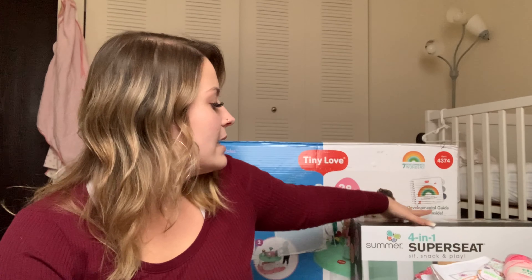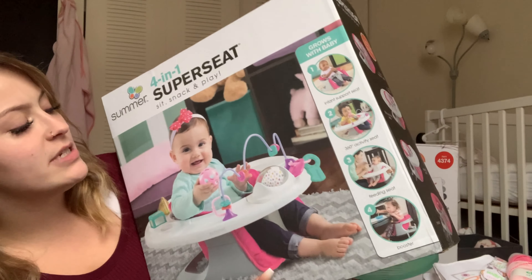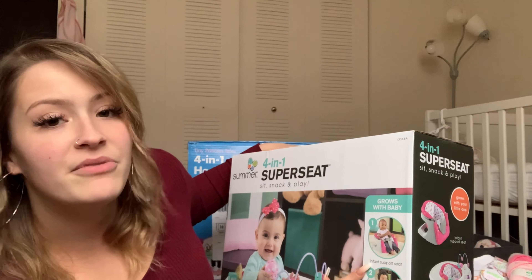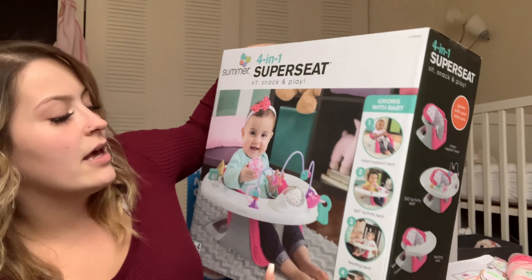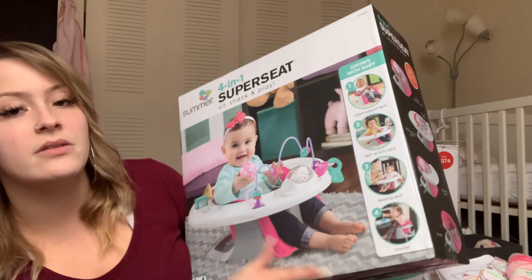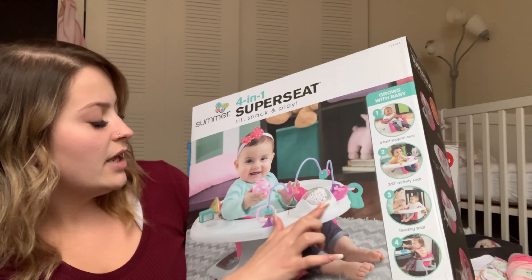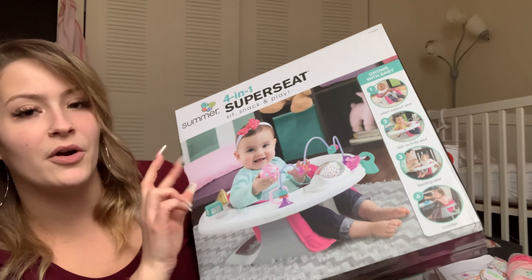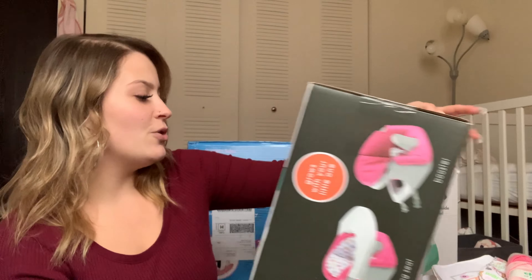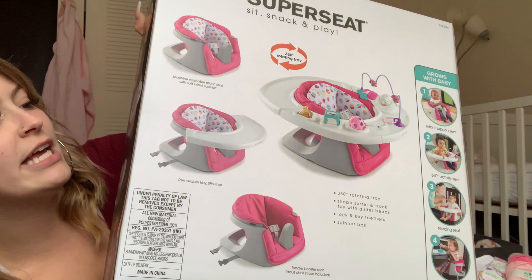Next she got this 4-in-1 Super Seat — the Sit, Snack, and Play. Her grandma Deb got this for her and I think it's adorable. There's a ton of different toys on it and it can grow with the baby. It starts as an infant support seat, then has a 360-degree activity seat, and can also be used as a feeding seat and a booster seat. I do have the Fisher-Price Sit-Me-Up seat which I love, but there is a lot more to do in this one so we are going to trade them out.